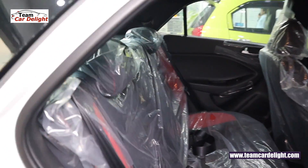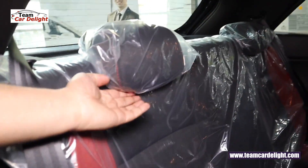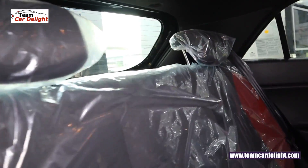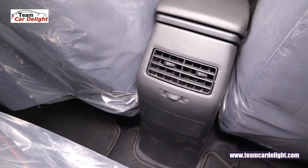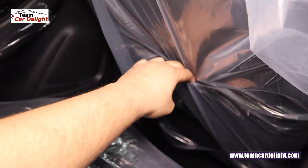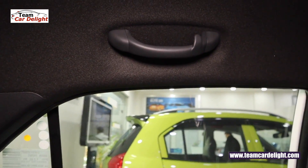The rear seats feature red inserts with adjustable headrests. In this model you will not get a rear armrest — that is only available in the top-end variant. You get rear AC vents. On the driver side you will not get a seat pocket, but the passenger side has a magazine and newspaper pocket. There is also a grab handle with coat hanger.